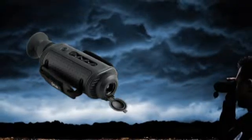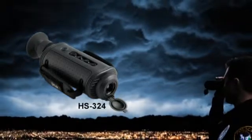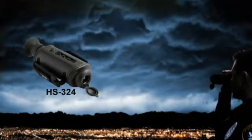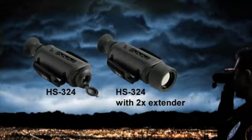Different models of the FLIR H-Series are available. The FLIR HS324 is equipped with a 19mm lens and provides a 24-degree field of view. It offers an excellent combination of range performance and situational awareness. For longer range performance, the FLIR HS324 can be equipped with a 2x extender which offers a 12-degree field of view.